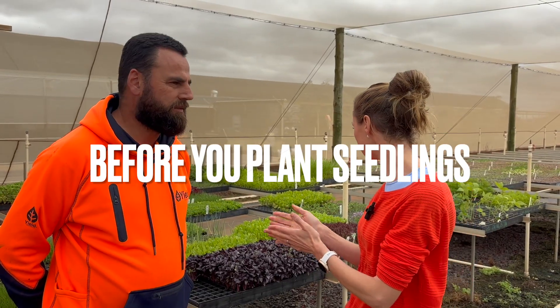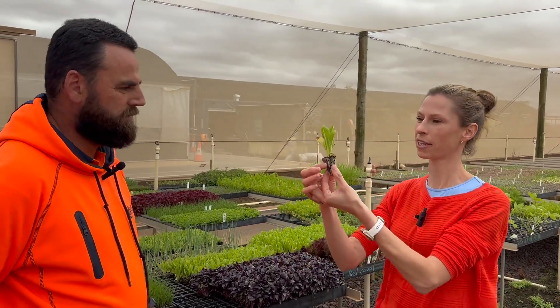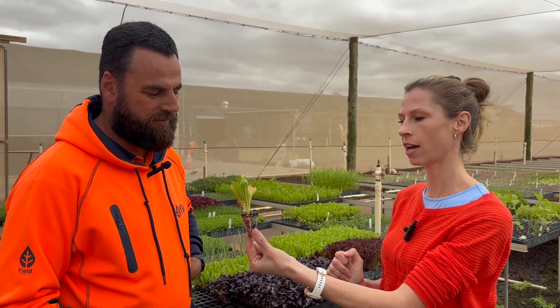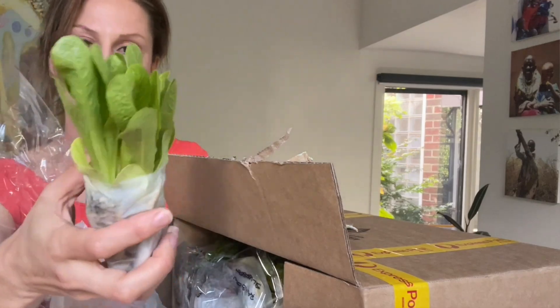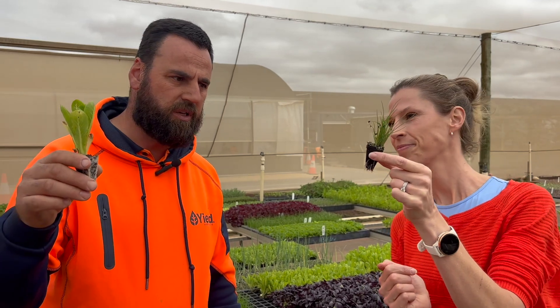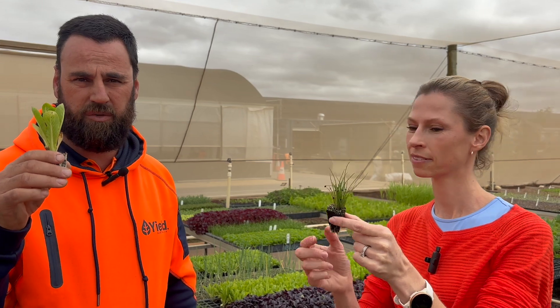If someone has got a seedling and they've never grown one before, what is the very first thing they need to do to make sure it survives until it gets in the ground? The best thing to do is wrap it in a paper towel that's been moistened. Don't let it dry out at any stage. Don't leave it flat on your kitchen bench or in a dark space. You can even pop it in a cup with a small amount of water to hold it upright vertically — that will keep it moist until you get your garden bed ready. Ideally, you want to get them in the ground as quickly as possible.